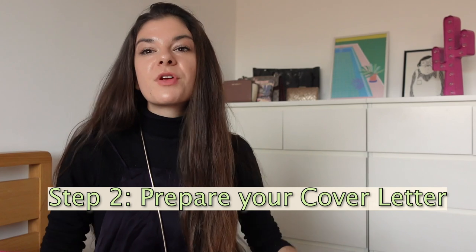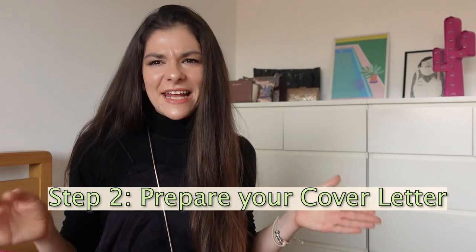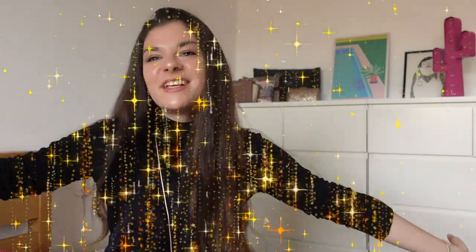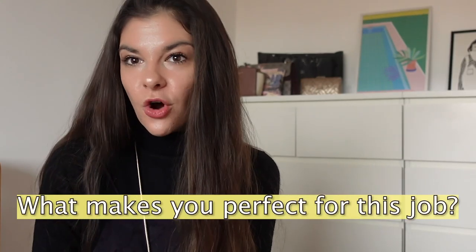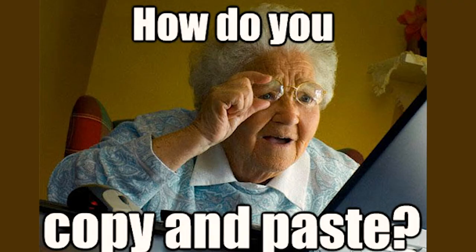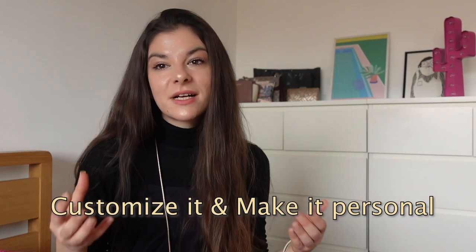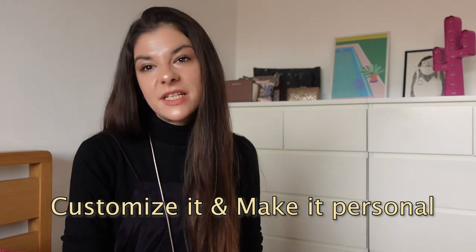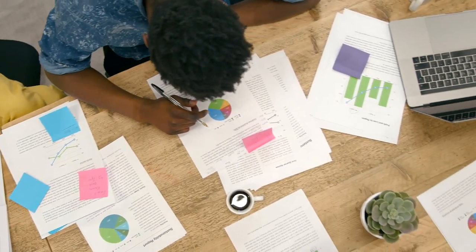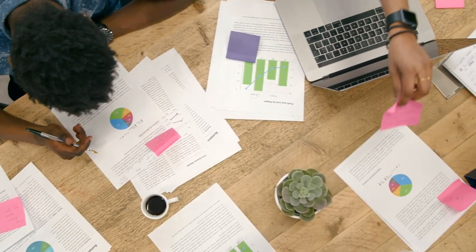Step number two is to prepare your cover letter. The cover letter is kind of like the sibling of the CV but requires a little bit more time. However, this is the perfect opportunity for you to shine and tell your future employer why you're perfect for this job. If you're thinking of copying and pasting the same cover letter for every single job you apply for, please don't do this. Customize it, make it personal, and really understand what type of person the company is looking for.